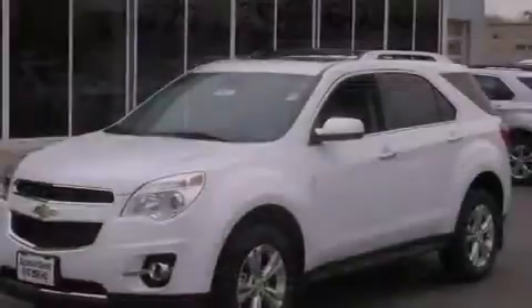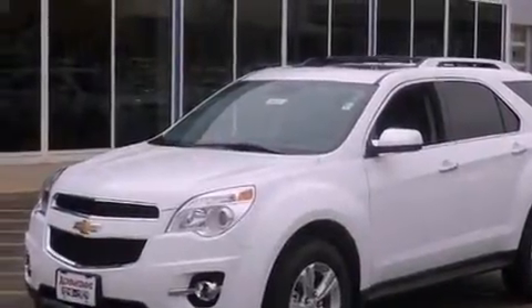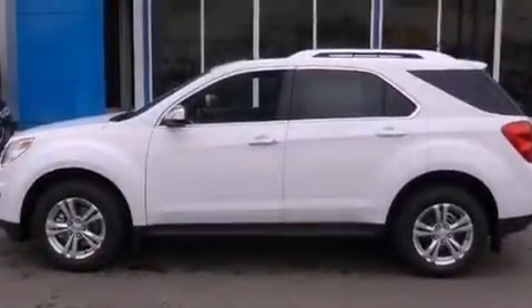This is a brand new 2013 Chevrolet Equinox. Plenty of space for what you need. It features a 2.4 liter, 4-cylinder engine and an automatic transmission.